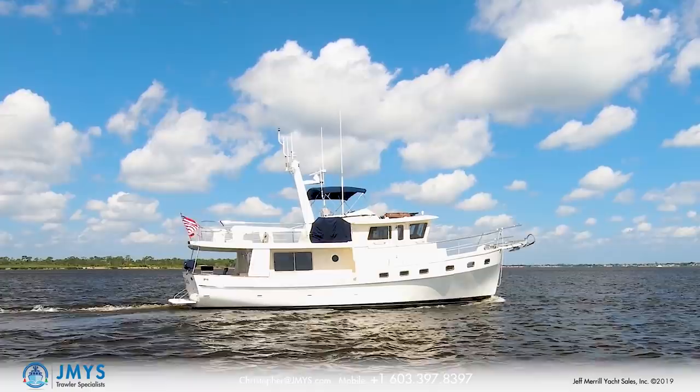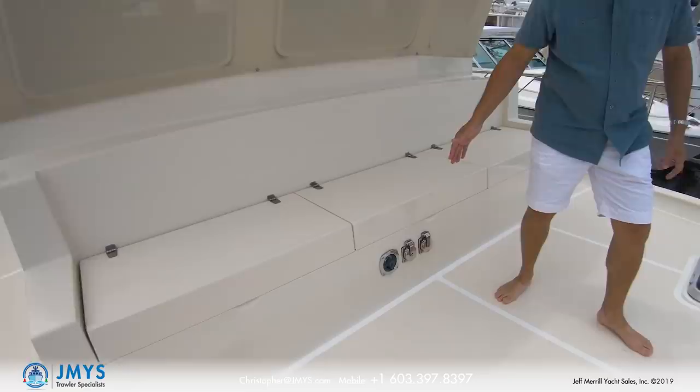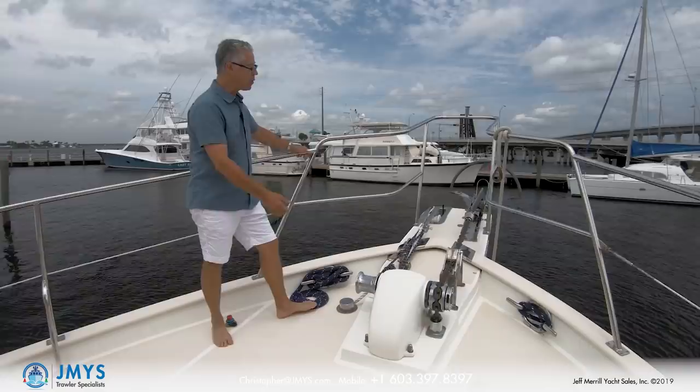Here on the foredeck we have a large seating area with plenty of storage underneath, electrical connections and water connections when you're at the dock, two hatches that open, and an electric Maxwell windlass with two anchors already rigged up — one with rode, the other with chain.